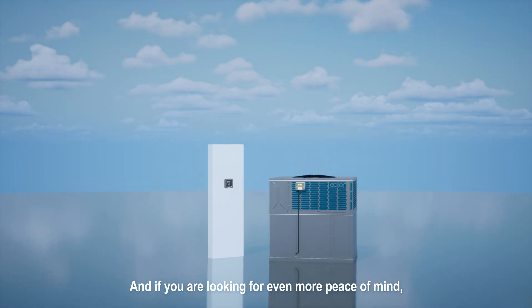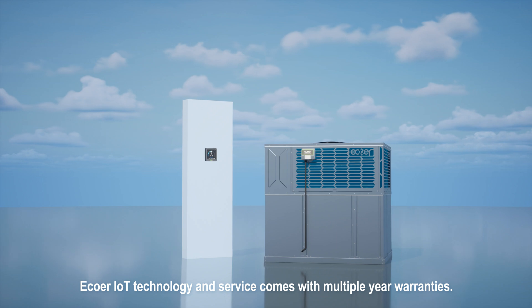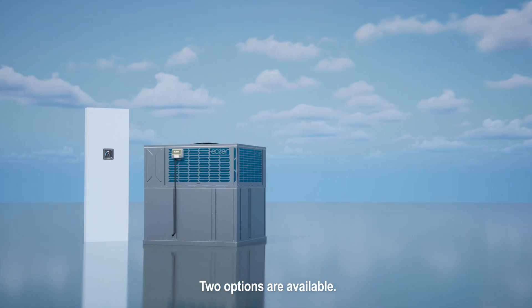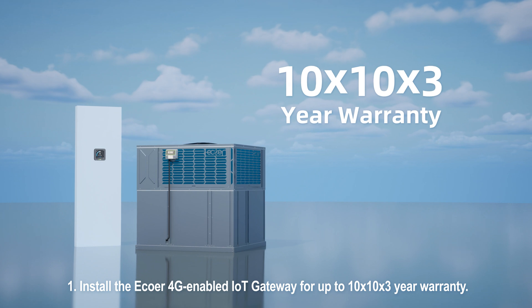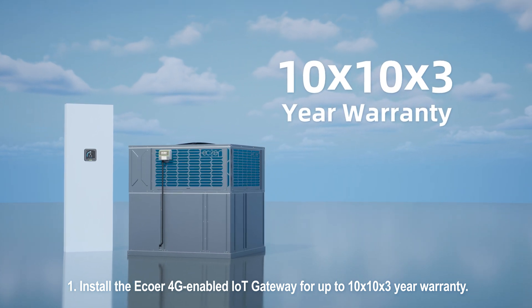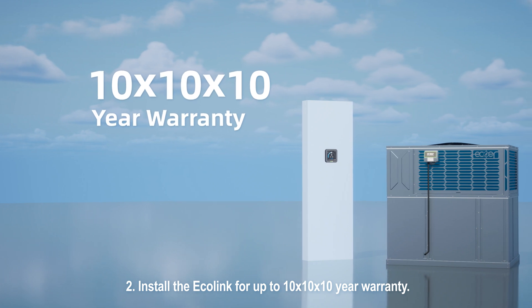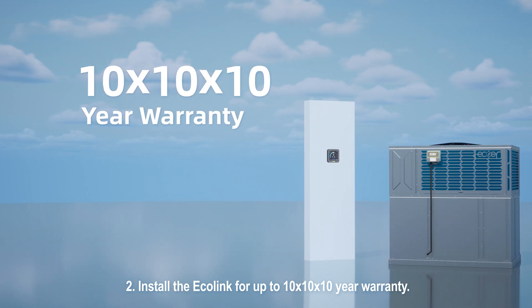If you're looking for even more peace of mind, Ecore IoT technology and service comes with multiple-year warranties. Two options are available: install the Ecore 4G-enabled IoT gateway for up to a 10x10x3 year warranty, or install the Ecore Link for up to a 10x10x10 year warranty.